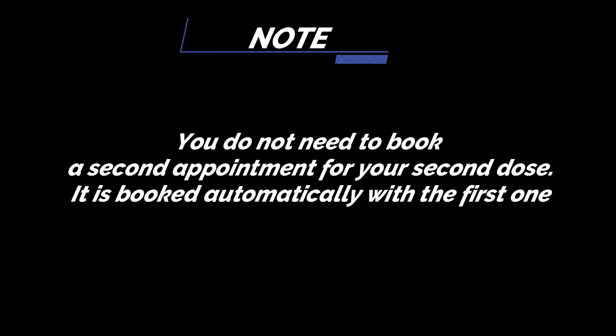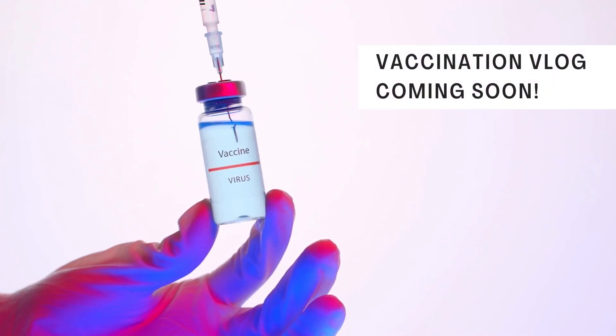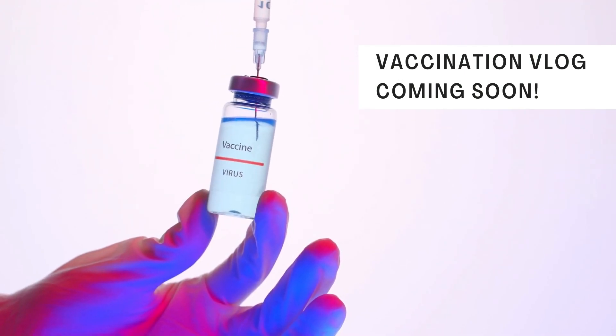Please note that you only have to book the vaccination appointment for the first time — you don't have to book it for the second time because it will be automatically booked for you. Thank you for watching. I'll soon upload my vaccination experience video as well. Bye!